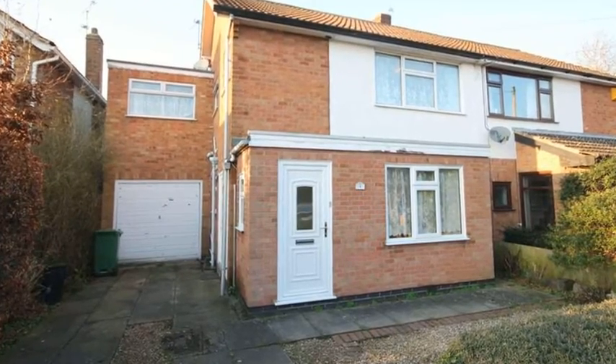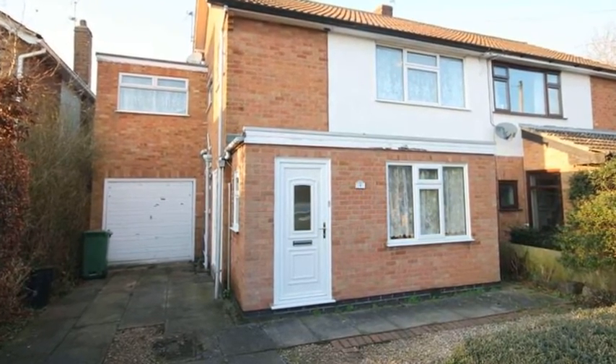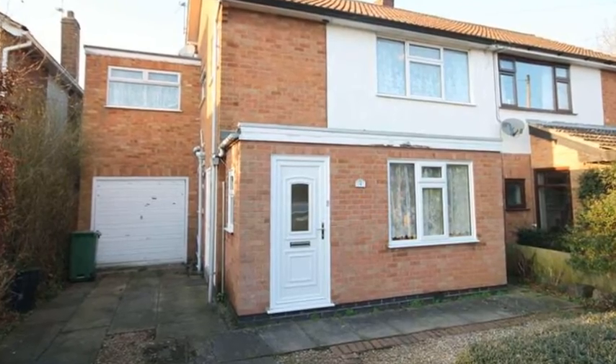This extended four-bedroom semi-detached home is situated within the sought-after area of Oadby, with off-road parking to the front.